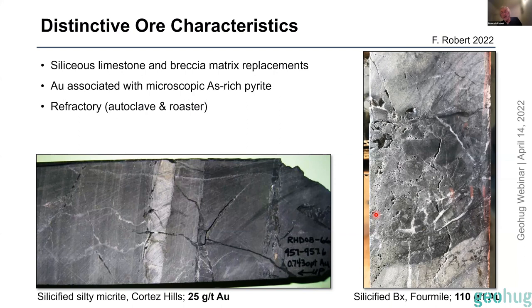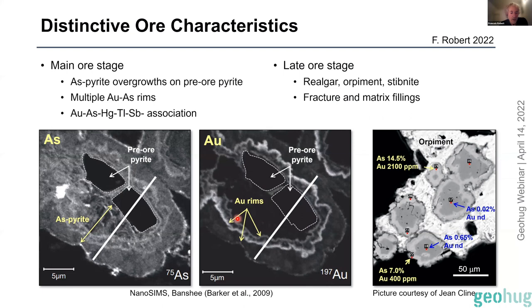Because of that, the ores are refractory — you need the grade to be able to process those ores, but that seems to work well. To see where the gold is you need to zoom in at high magnification. These are the pyrite grains that hold the gold — at a scale of five microns, these are 10–20 microns across, very small. People who have studied these deposits distinguish a main ore stage and a late ore stage.